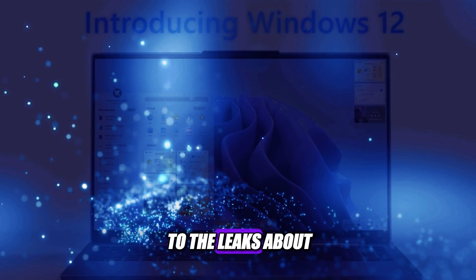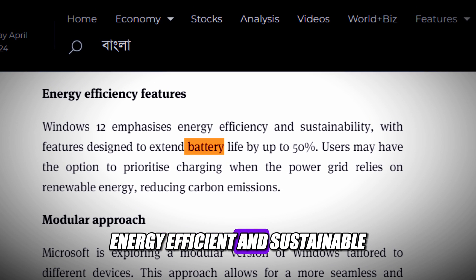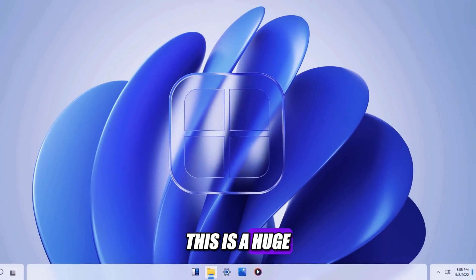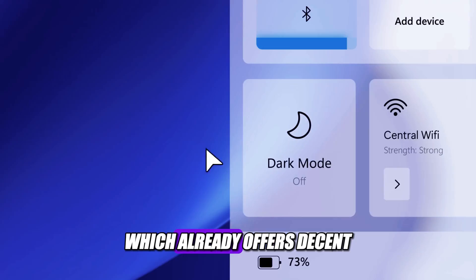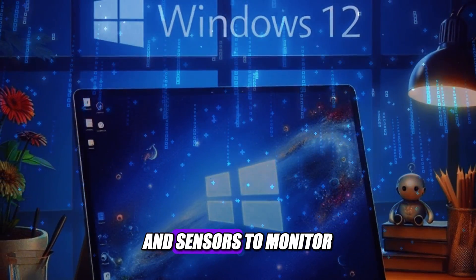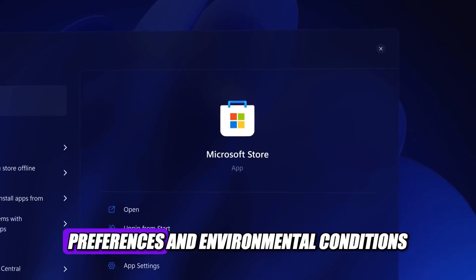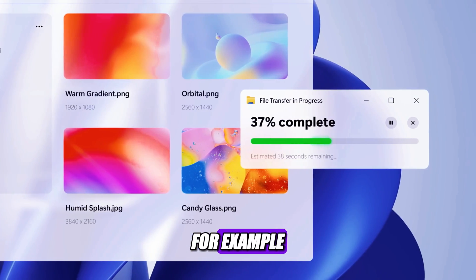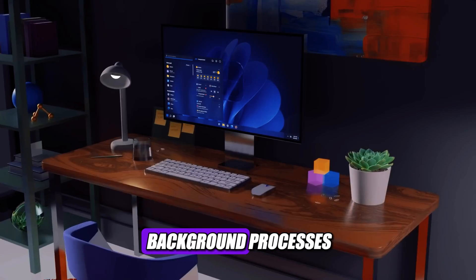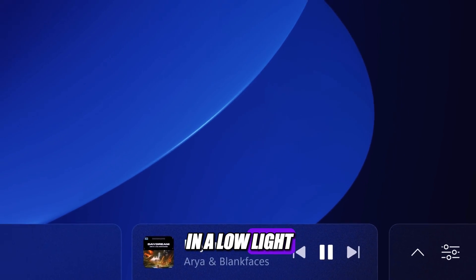Let's get back to the leaks about Windows 12, and talk about how Windows 12 will be more energy efficient and sustainable, with features designed to extend battery life by up to 50%. This is a huge improvement over Windows 11, which already offers decent battery performance. Windows 12 will achieve this by using advanced algorithms and sensors to monitor and optimize the power consumption of your device, depending on your usage patterns, preferences, and environmental conditions. For example, Windows 12 will automatically dim your screen, lower your CPU speed, and turn off unnecessary background processes when you are not actively using your device, or when you are in a low-light or low-temperature environment.